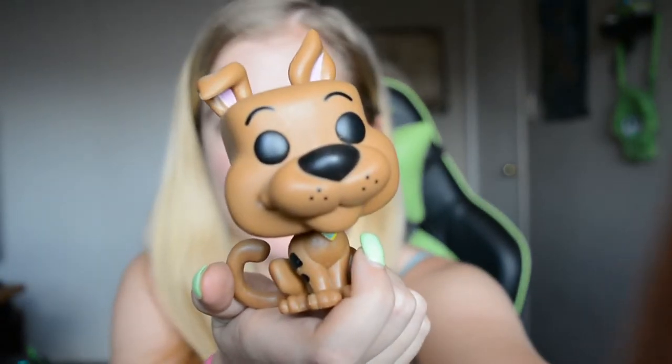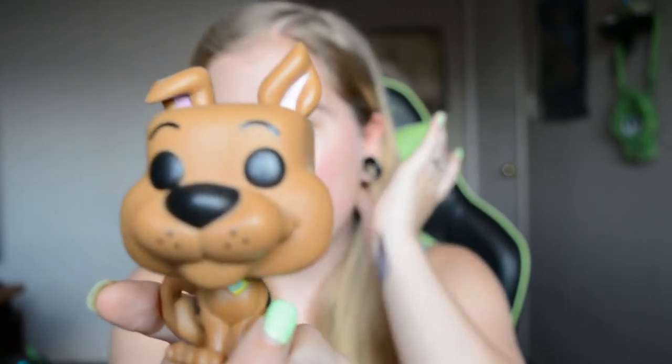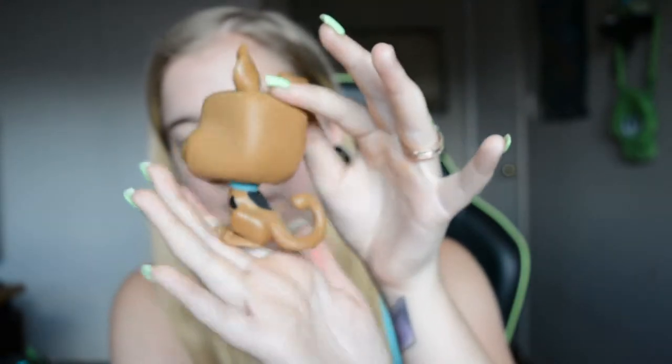Scooby Dooby Doo, where are you — cute little Scooby! I should probably get Shaggy, but yeah, Scooby Doo. He has a little tail. This one is actually my first Pop figurine that I got. I got it just because I thought it was cute — I didn't know I was going to collect any more. I just went into EB Games and decided I wanted it.